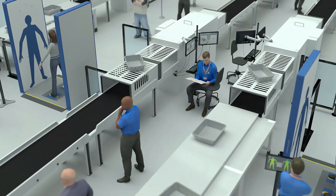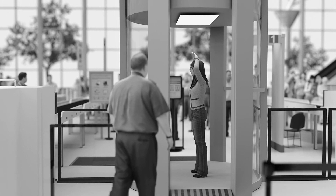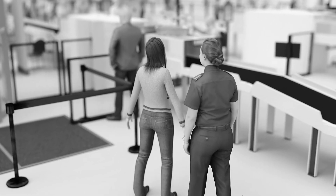These high-resolution systems pinpoint smaller threats to improve security and reduce false alarms that require time-consuming and often intrusive secondary screening.